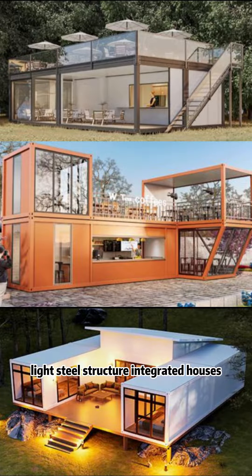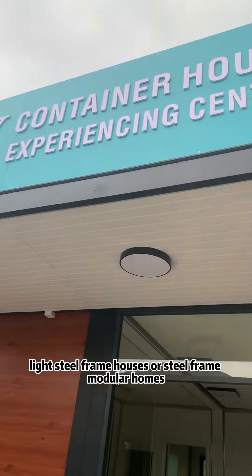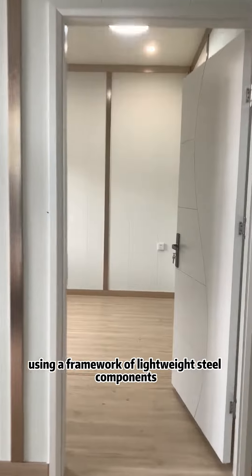Light Steel Structure Integrated Houses, also known as Light Steel Frame Houses or Steel Frame Modular Homes, are residential buildings constructed using a framework of lightweight steel components.